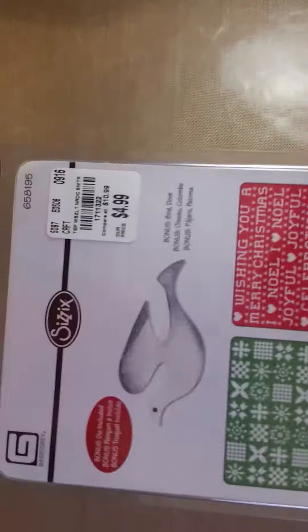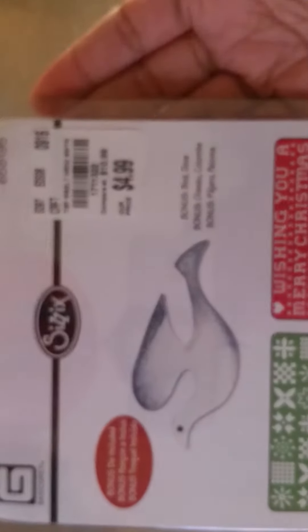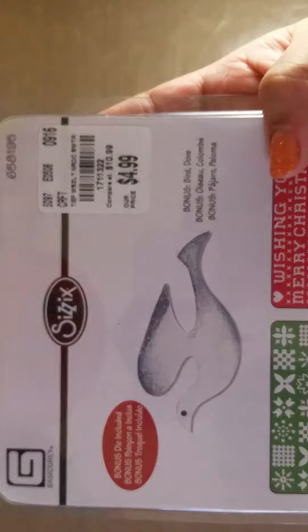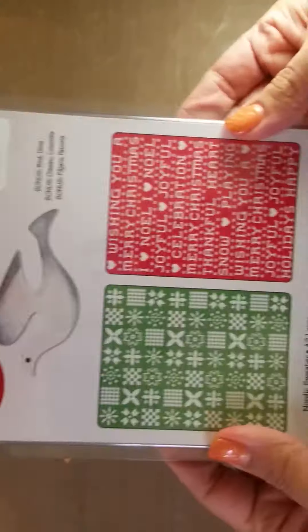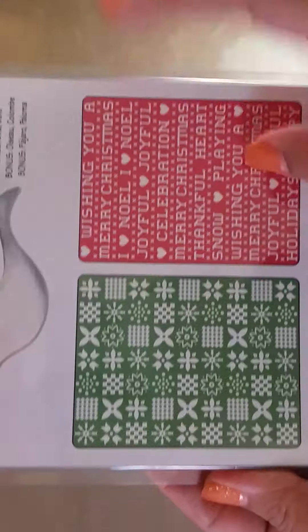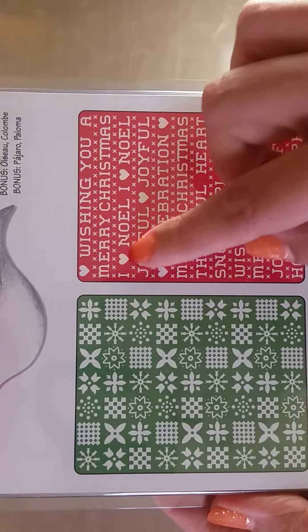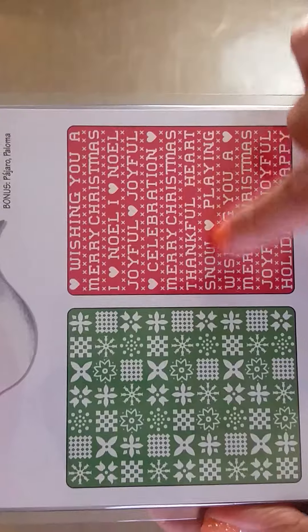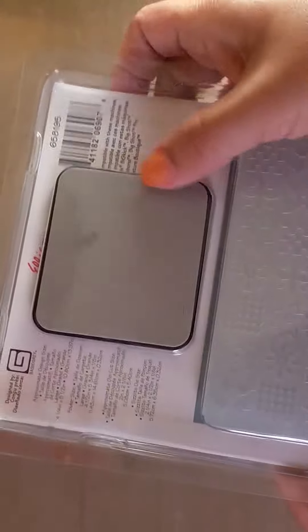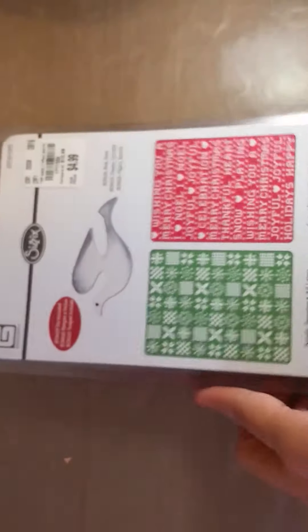But I did find a few things. I found this really cute Sizzix embossing and die set, and it was only $4.99. You get two embossing folders — one with a pattern of little poinsettias and snowflakes, and then this one which I really love: it says Merry Christmas, wishing you a Merry Christmas, Noel, I heart Noel, joyful celebration, and then it repeats. You also get this little dove die.